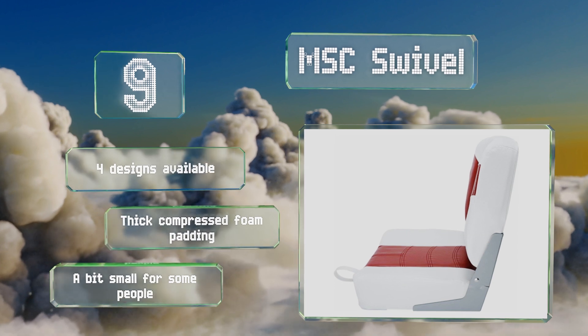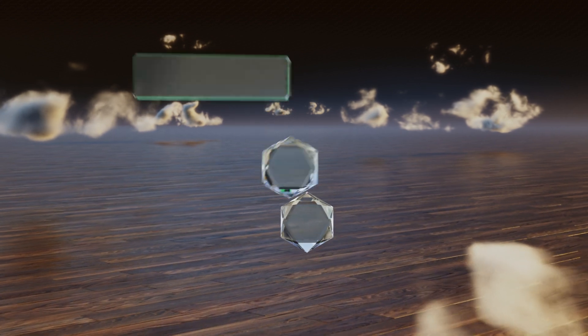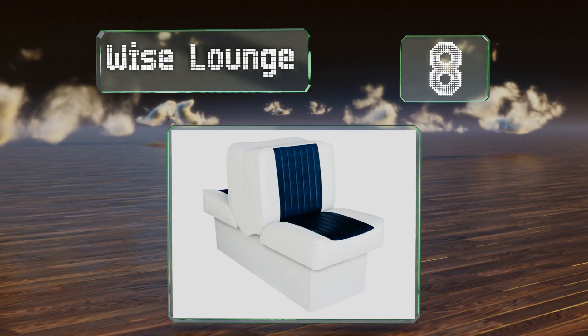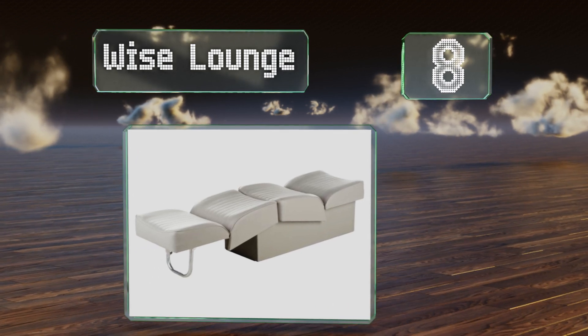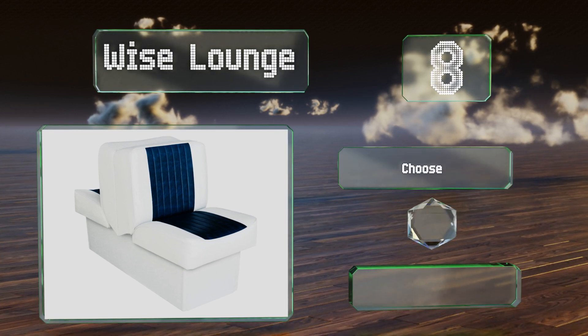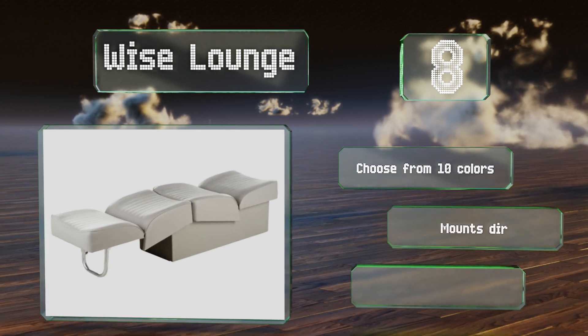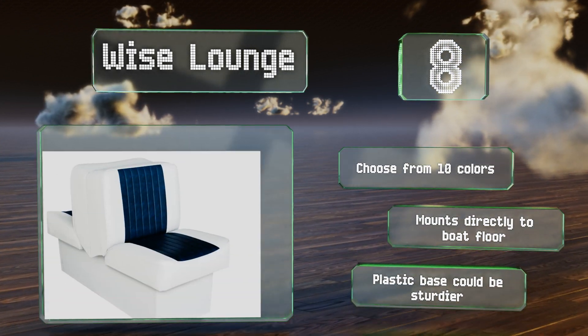It's a bit small for some people. Coming in at number eight, the versatile Wise Lounge has a classic style that looks great in any type of boat. You can use it as seating for two, or lift and extend it flat for napping or sunbathing. The base features a little extra storage space too. You can choose from 10 colors and it mounts directly to your boat's floor.